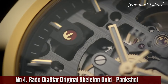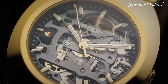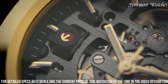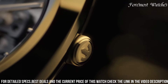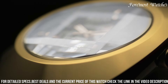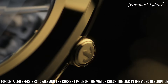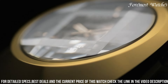Number 4. The Rado DiaStar Original Skeleton Gold is a captivating timepiece that showcases the intricate beauty of its mechanical movement. Encased in a durable and lightweight high-tech ceramic case with a luxurious gold-toned PVD coating, this watch features a mesmerizing skeletonized dial allowing a glimpse into the automatic movement within. The gold-toned hands and indexes complement the warm tones of the case, adding opulence. Completed with a scratch-resistant sapphire crystal and comfortable ceramic bracelet, it is a true statement of Rado's commitment to exceptional watchmaking.